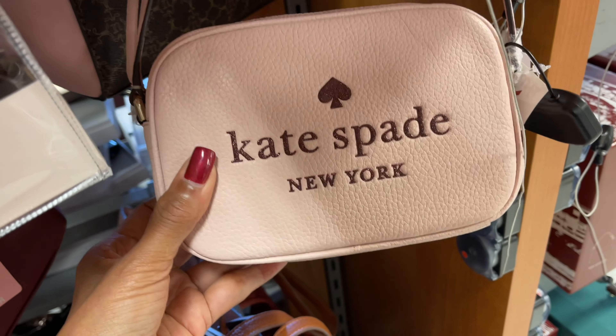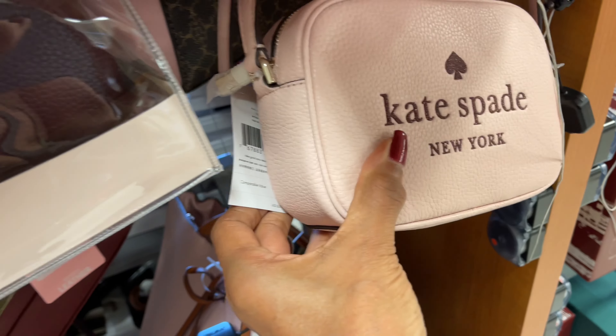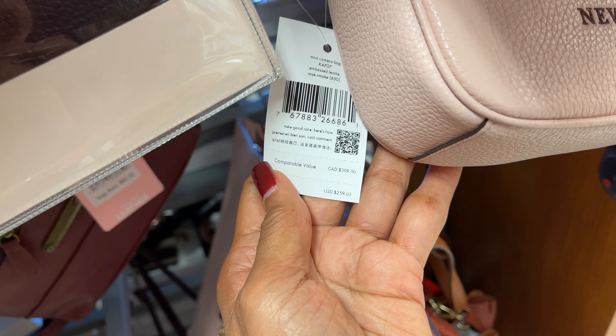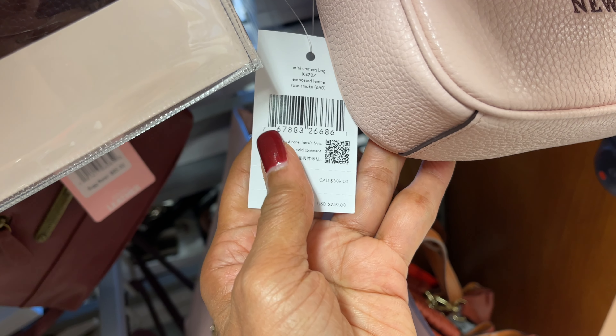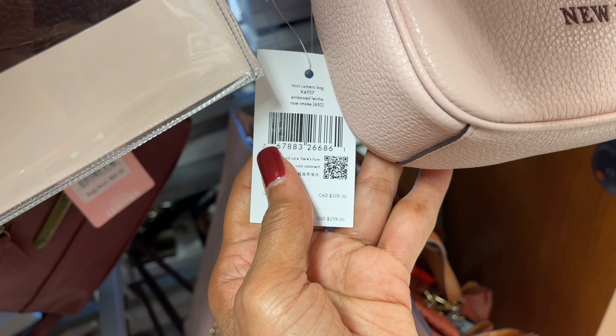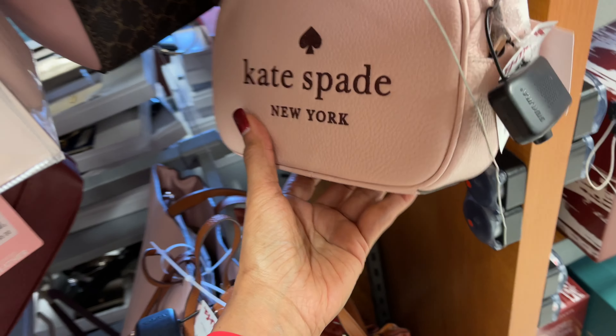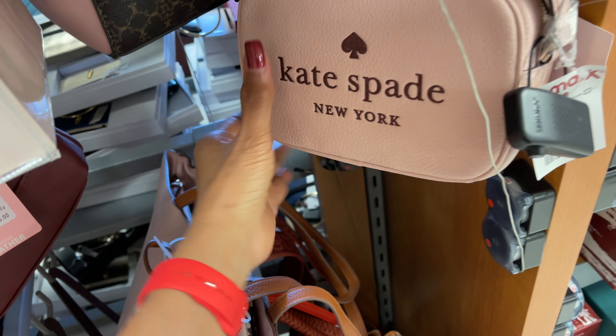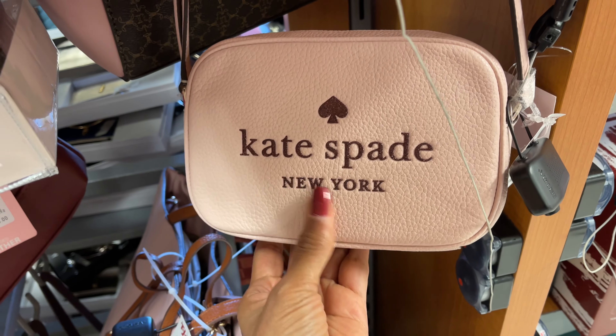I found a Kate Spade crossbody — this is also pebble leather, retail $259, embossed leather, and the color is rose smoke. It's $80. It's a small crossbody but it's cute — would be great for a teenager.